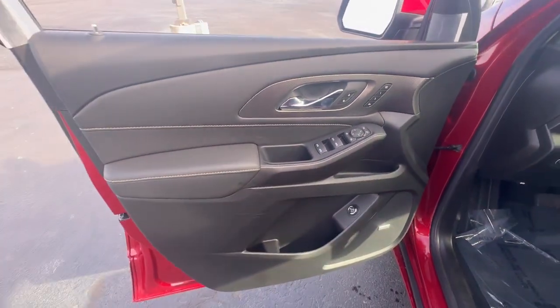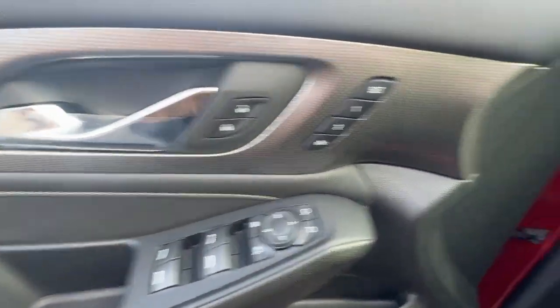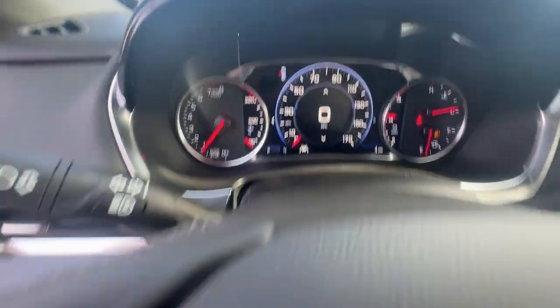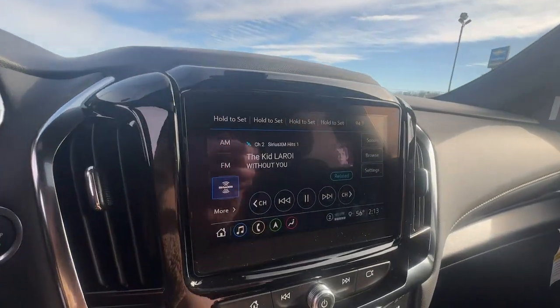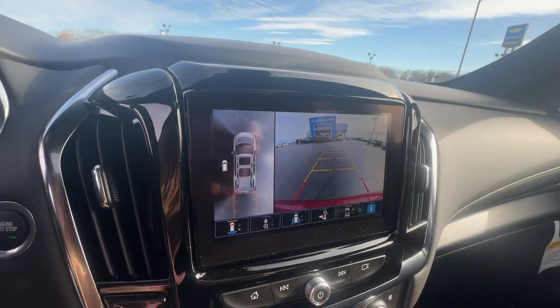Heated steering wheel, heated and/or cooled front seats, Apple CarPlay and/or Android Auto, navigation system, sun/moonroof, heated driver's seat, keyless entry, power passenger seat, power liftgate, backup camera.